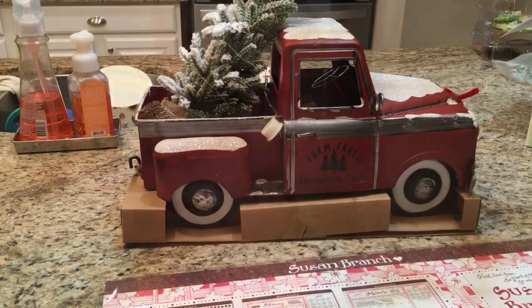Hi everyone, I'm Jennifer, welcome to my channel! I'm here to share my Christmas haul from Hobby Lobby, Big Lots, Walmart, Amazon, and Sam's Club. Let me turn the camera around and we'll get started.